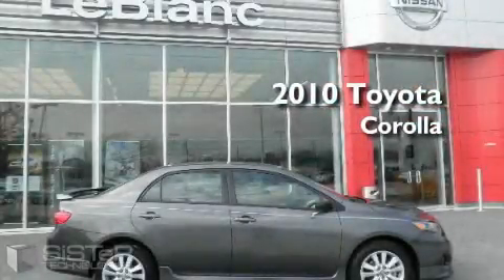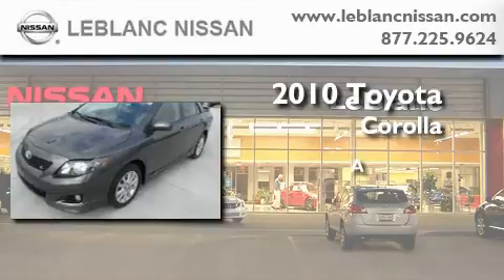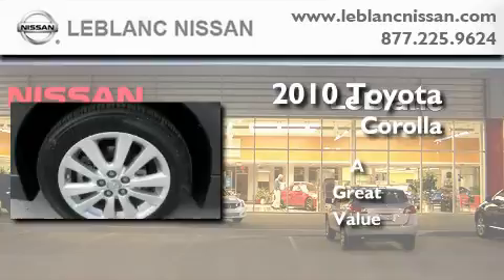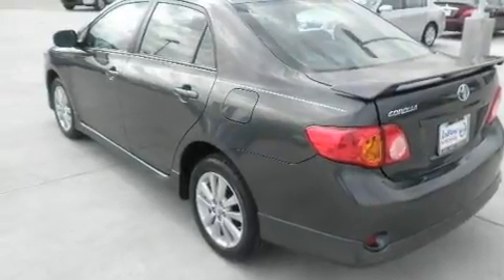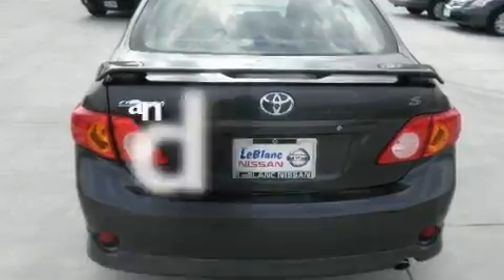This is a 2010 Toyota Corolla. Its top features include cruise control, a rear window defroster, a CD player, a traction control system, an anti-lock braking system, and this vehicle has fewer than 3,000 miles on the odometer.